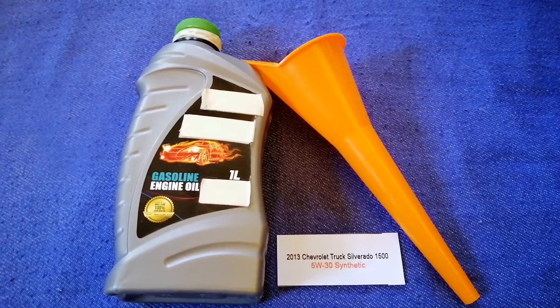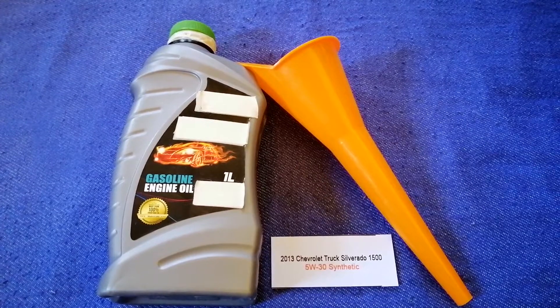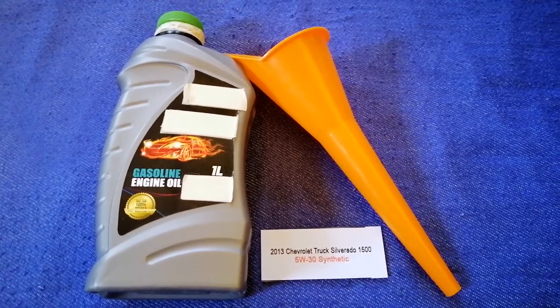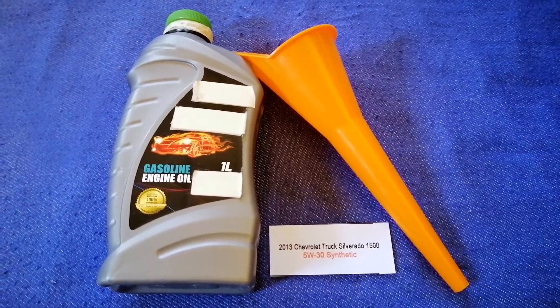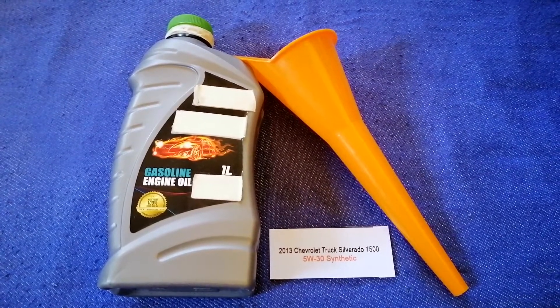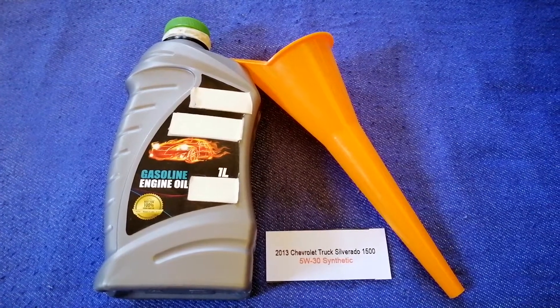The oil type for the 2013 Chevrolet Silverado 1500 is 5W-30 synthetic. This is only the manufacturer's recommended oil type — keep in mind that the type of oil could change depending on the wear and mileage of your car. You can change your oil as often as you want, or you can ask your mechanic for the recommended oil type and frequency.